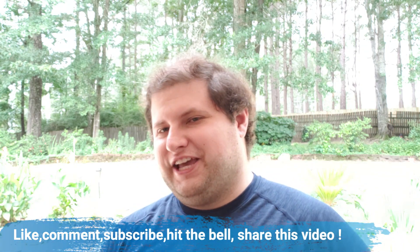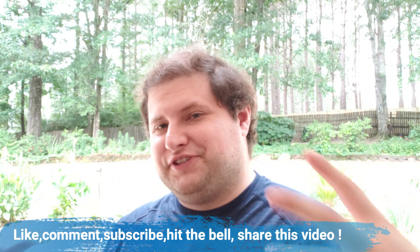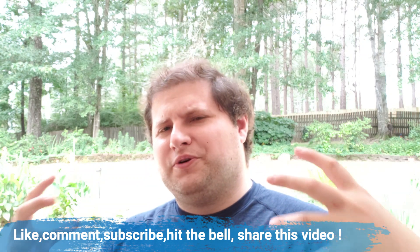Hey everybody, welcome back to the Scentit Fragrance Channel. Thank you so much for being here today. My name is Benjamin and I review fragrances, clones, perfumes, and all things scent-related. We're going to be talking about the top 10 best summer fragrances for the high heat — for when it's scorching, burning your skin. Fantastic summer fragrances for guys and gals. Thank you so much for being here on my channel.